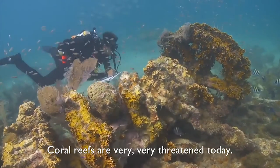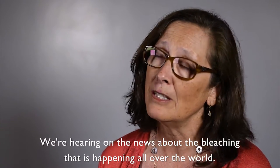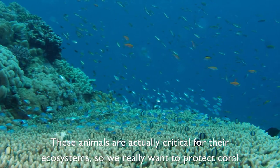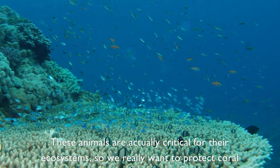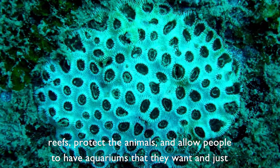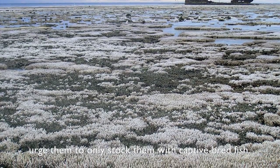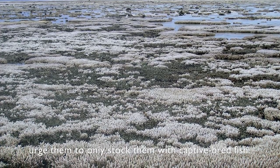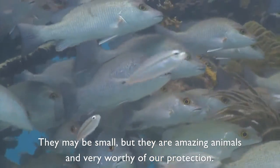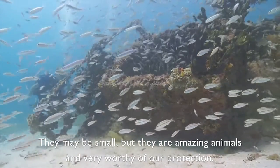Coral reefs are very, very threatened today. We're hearing in the news about the bleaching that's happening all over the world, and these animals are actually critical for their ecosystems. So we really want to protect coral reefs, protect the animals, and allow people to have aquariums if they want — and just urge them to only stock them with captive bred fish. They may be small, but they're amazing animals and very worthy of our protection.